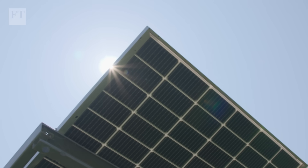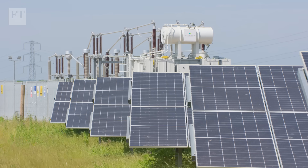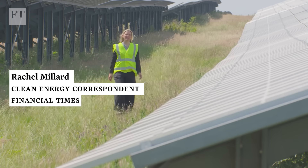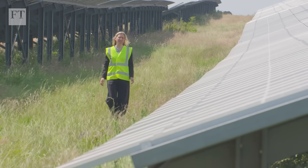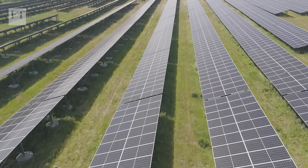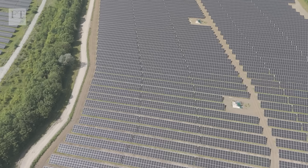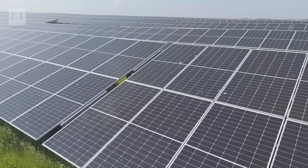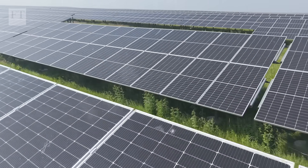In theory, the sunlight the world receives in just a few hours packs enough energy to fuel the planet for an entire year. In practice, however, it's not that straightforward. One problem has been that conventional silicon solar panels have only been able to convert a fraction of that light into electricity. There isn't space for solar panels everywhere, but we can make them more efficient, and that could be key to boosting renewable energy and cutting emissions.